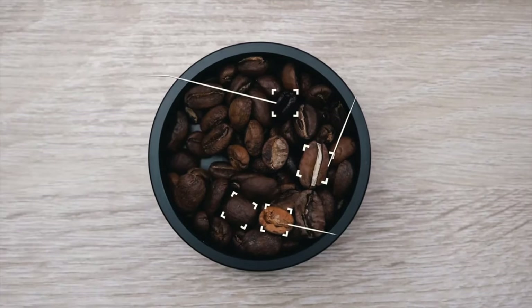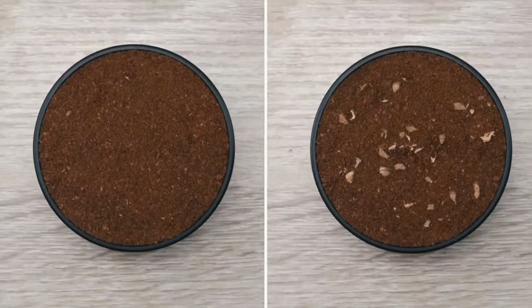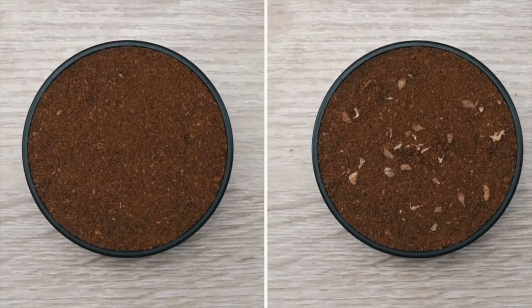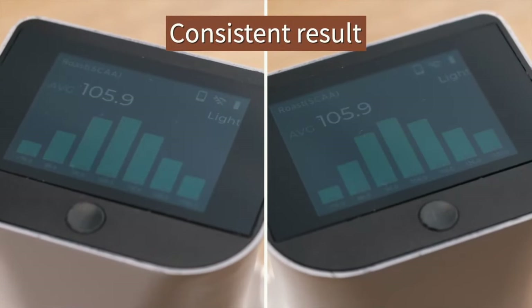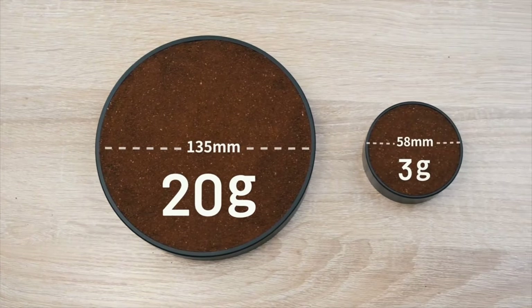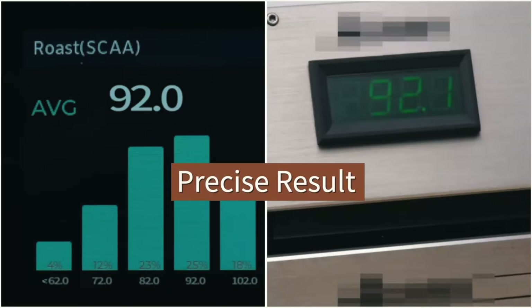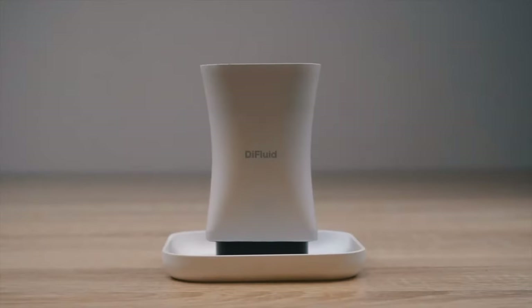It detects your chaff, it detects your consistency — like cracked beans — and the density of your roast, so you can really start to analyze your own roasts and your own coffee. Even if you don't roast yourself, you might want to just measure the coffees you received to compare them side by side. I think this is pretty interesting — I love what these guys are creating and can't wait to see what other products they release soon.